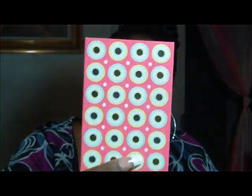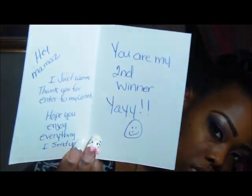Everything came packaged up. First I got a cute card. It says: "Hey mamas, I just want to thank you for entering my contest, hope you enjoy everything I sent you — you are my second place winner, yay!" Everything was packaged up in these cute princess bags with the necklace and the diamond rings on them. I will be keeping those.